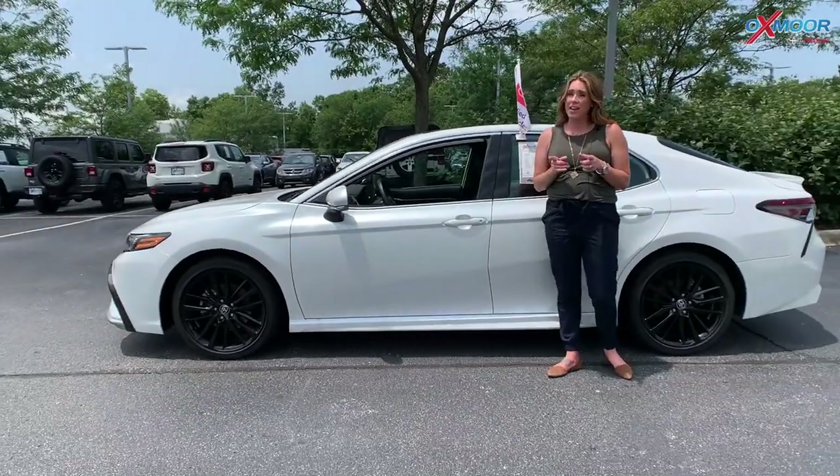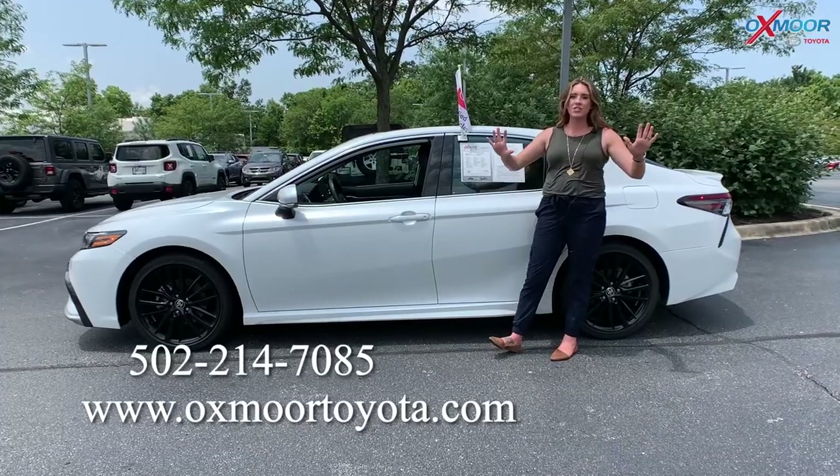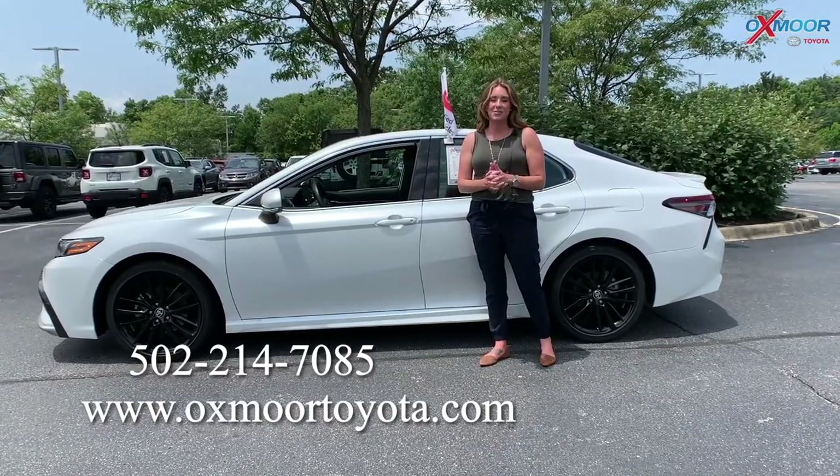So the three vehicles I just went over are all certified pre-owned Toyotas, so they do come with that warranty. If you have any questions on any one of these vehicles, feel free to let us know — all of our contact information will be listed right here. Thanks everyone for watching, we'll see you all soon!